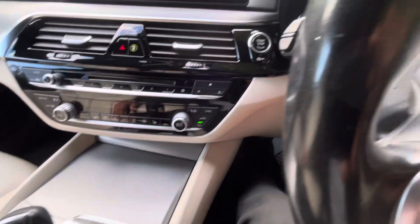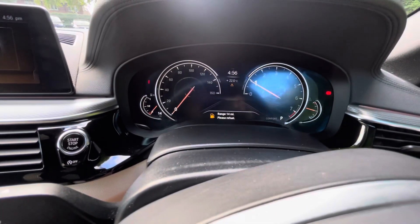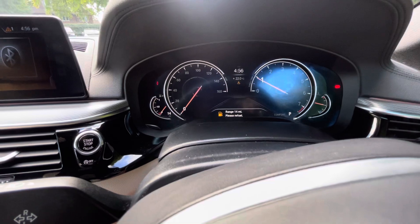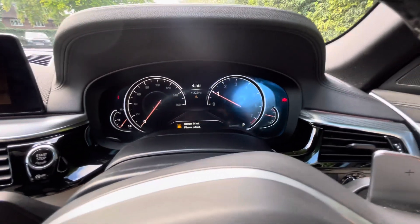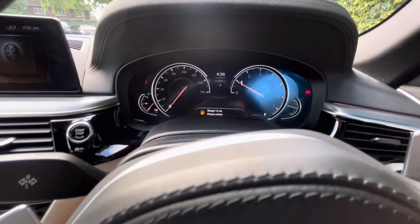You can reserve this vehicle online on our website for £100 — terms and conditions do apply. If there is anything you feel I've missed out in regards to this vehicle, feel free to give us a call or drop us an email, and our sales team will look after you.